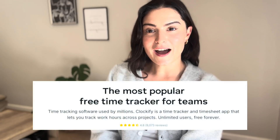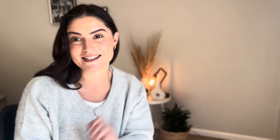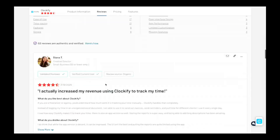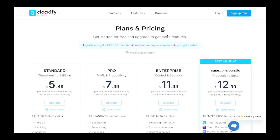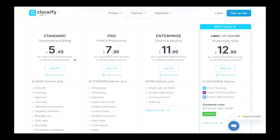Last on our list is Clockify. Clockify is the best free option — if you're on a tight budget, Clockify offers time tracking for unlimited users, totally free. Key features include integrations with Jira, ClickUp, Monday, and many more. Note that the QuickBooks integration is only on paid plans. You can also track time by project, export reports, and use it across devices. Clockify's G2 rating is 4.5 stars.